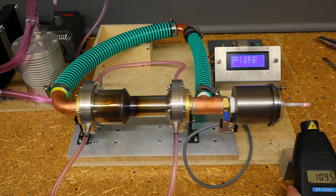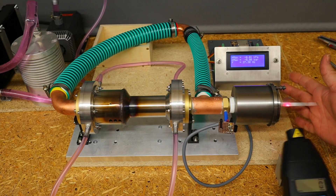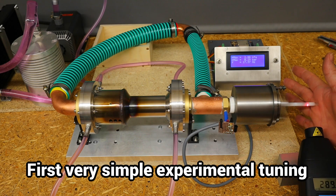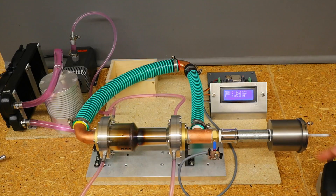Direct measurement of the oscillation frequency of the piston gives a deviation from the pressure sensor reading of a few percent, which is probably due to the manual measurement and is okay. The Thermo Acoustic Stirling Engine runs with noticeably different stability depending on the depth of the piston in the cylinder. Initial tuning to adjust the resonance frequency results in a much more powerful damped running.